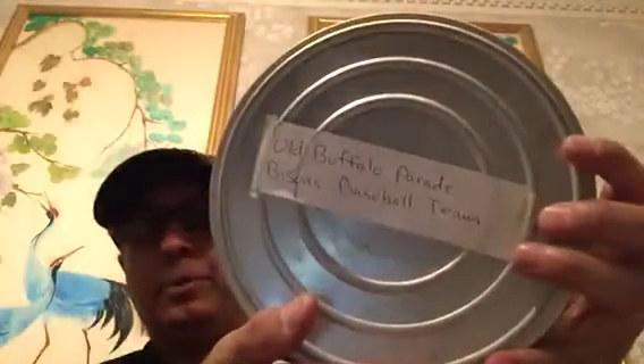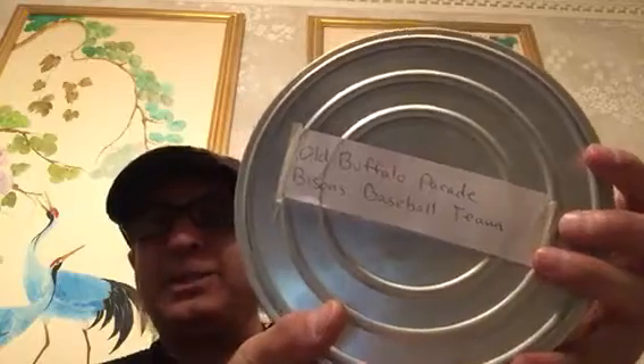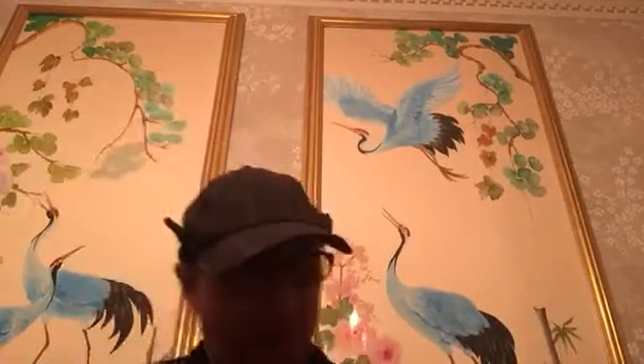Oh cool — a Buffalo Parade and the Bisons Baseball Team in New York! Does anyone know the Bisons Baseball Team? Does that still exist? Somebody please email me and let me know if that still exists because that would be really cool to know. And this one is also a Buffalo home movie — these are all home movies, on 16mm film.